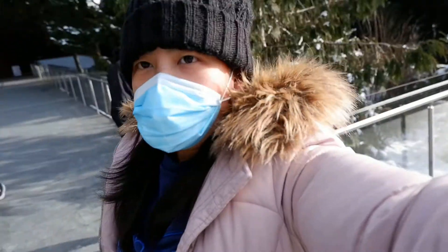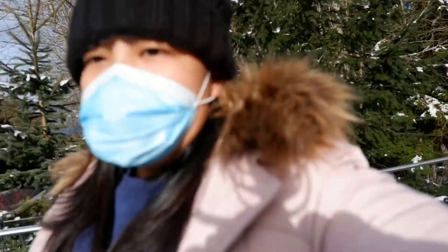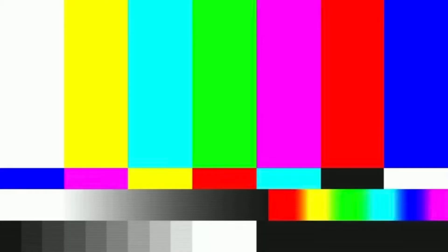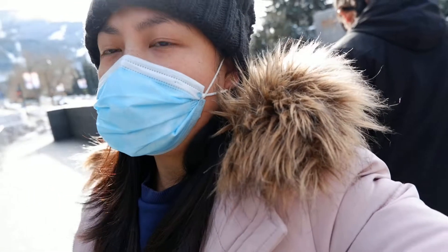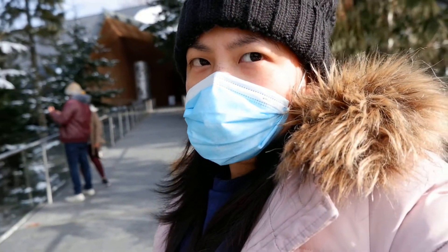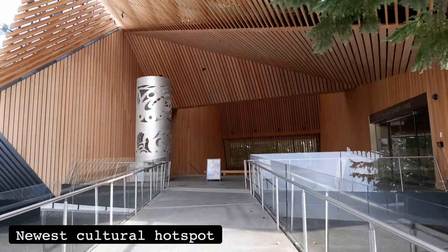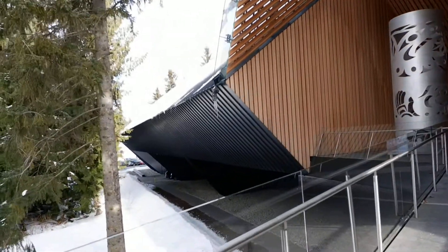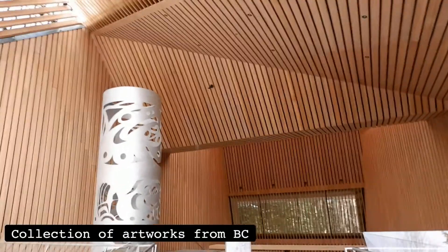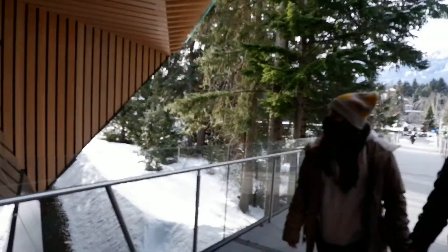Andito kami ngayon sa Odin Art Museum. Maganda yung structure. So, nagpapalipas muna kami ng oras bago mag-check-in sa yurt. Odin Art Museum is Whistler's newest cultural hotspot. Located in the village, this iconic building houses a permanent collection of artworks from British Columbia, and hosts exhibitions from leading museums around the world.